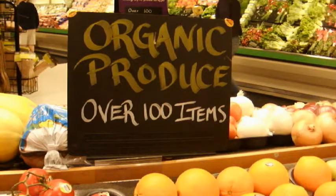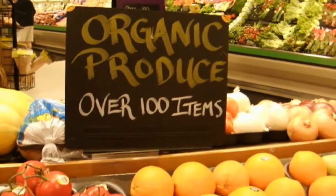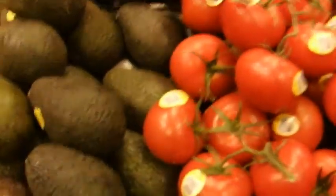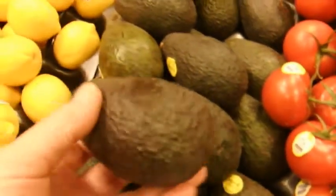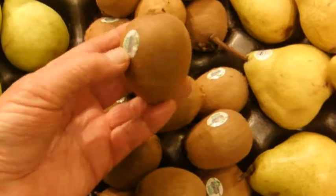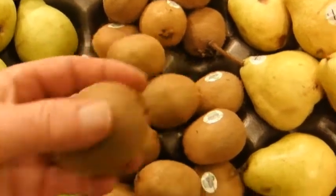As for thicker-skinned fruits and veggies, I usually don't worry about organic so much. I figure thick skin helps prevent harmful elements from entering the innards, and I'll buy non-organic if organic isn't available.